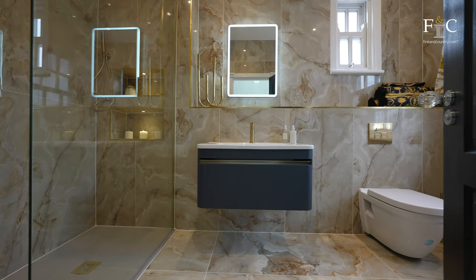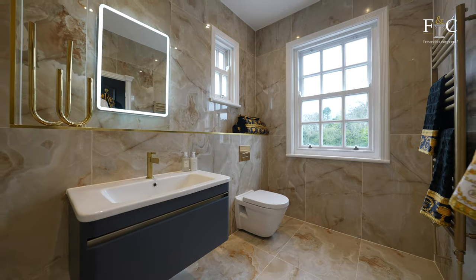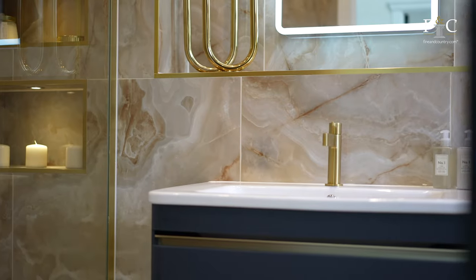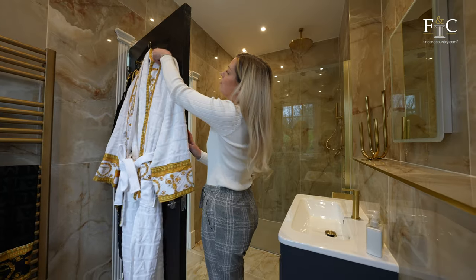The ensuite is super decadent. I love the gold accents throughout this room. The floating sink and the matching wall and floor tiles make this room super modern and trendy.